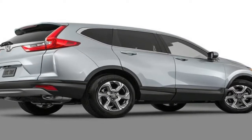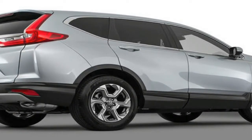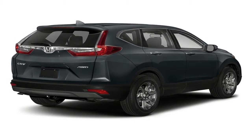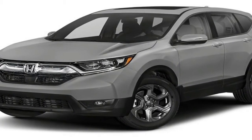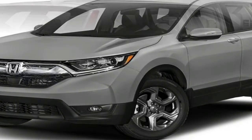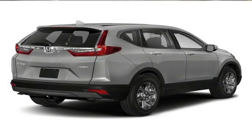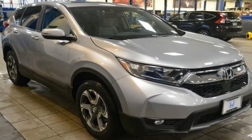For 2017, the EX model is an excellent choice, as it offers upgraded tech and creature comforts. For $2,750 more than the base LX, it adds heated side mirrors, automatic high beams, remote start, smart entry and push-button start, a power sunroof, and more. Other standard features include a 7.0-inch touchscreen Honda Link infotainment with Apple CarPlay and Android Auto.